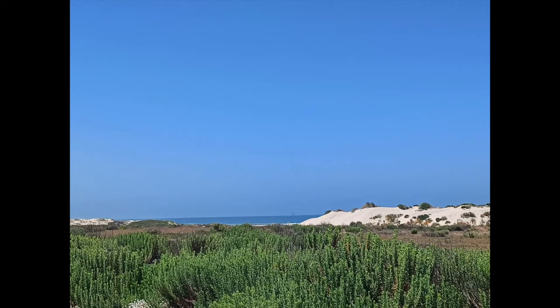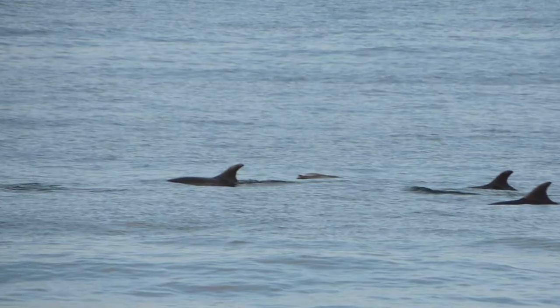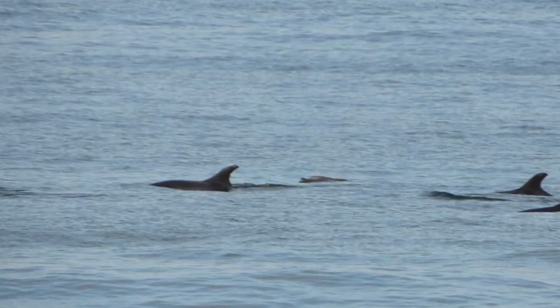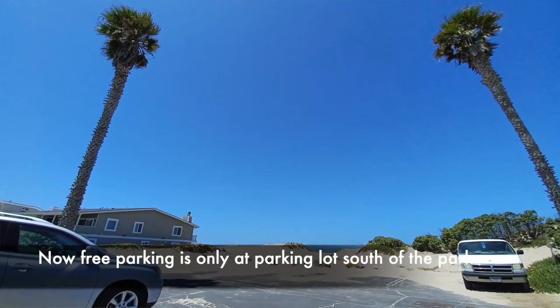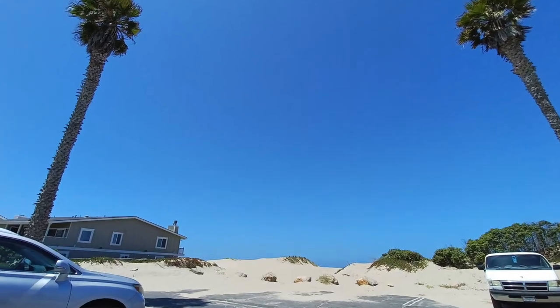That is just another fantastically beautiful area. They do charge for parking at that park, but a little locals tip: if you want to park on the south side of that beach park area on the street, you can park there for free and just walk right in.